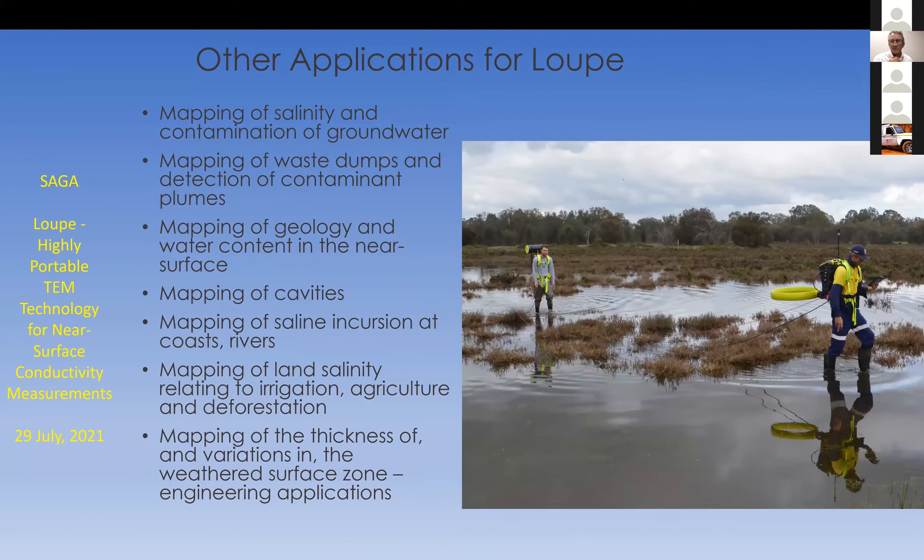Other applications include engineering and environmental applications. We've done a number of those — the picture shown was from a survey trying to find a contaminant bloom underneath some wetlands coming from an industrial site. Other things include mapping of cavities, saline incursions at coasts and rivers, land salinity related to irrigation and deforestation, and engineering applications where you want to understand something about the regolith.